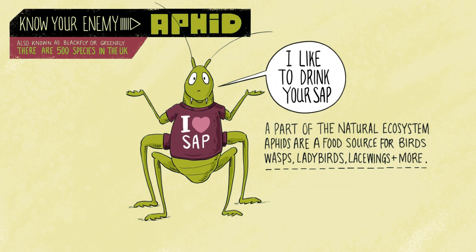Birds, ladybirds, lacewings and wasps all love to feed on aphids.